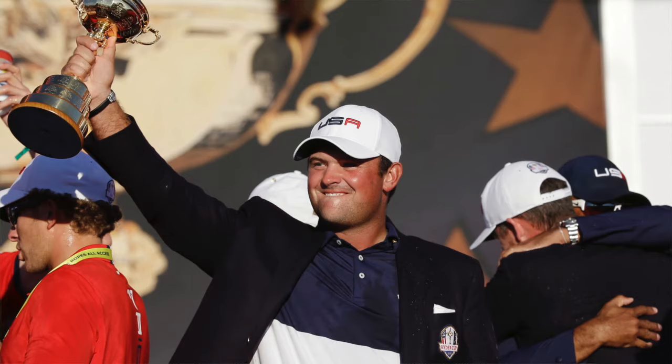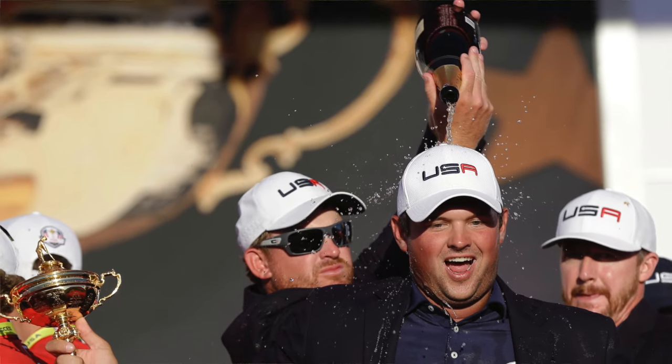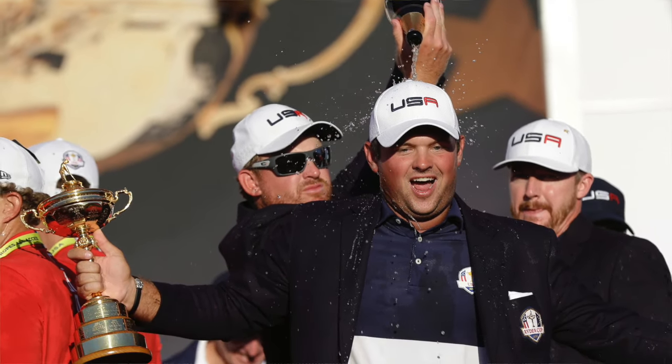Hi, I'm David Dusek for Golf Week. The United States has won the 2016 Ryder Cup and Patrick Reed has become the new face of the American Ryder Cup team. He won three and a half points while at Hazeltine National, including a huge win in the Sunday singles against Rory McIlroy.